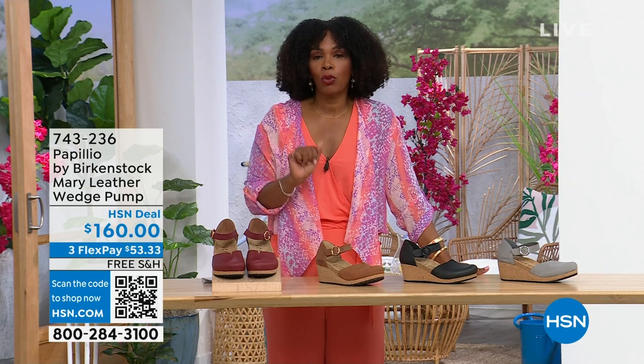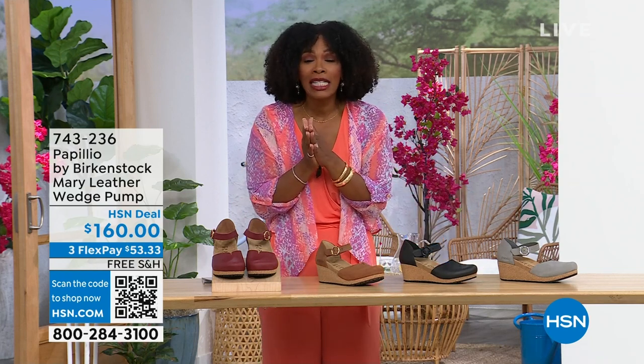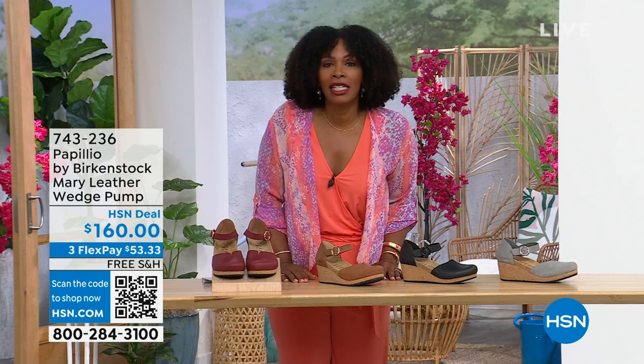You're able to get them home. The flex pay is $53 and change in dove gray, black, cognac, or wine. Item number 743-236.